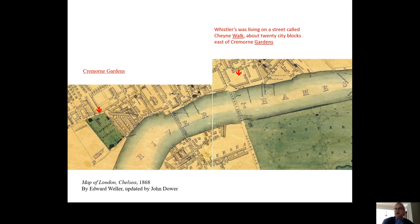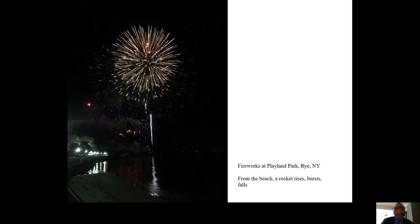I love Falling Rocket for many reasons. One is that it reminds me of my childhood. I grew up 20 miles north of New York City, a few miles from Long Island Sound. Every Fourth of July, my parents would pack a picnic dinner, pack my sister and my brother and me into our station wagon, and take us to a public park on the sound to watch the fireworks. And that is what Whistler painted.